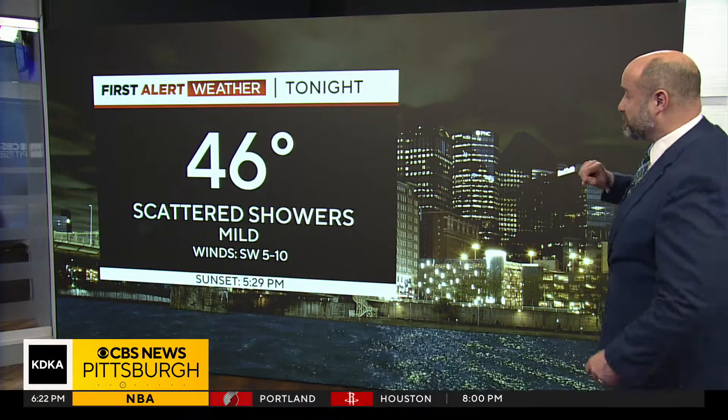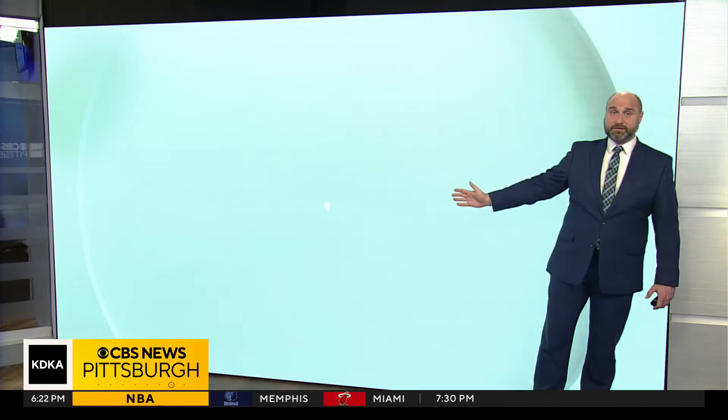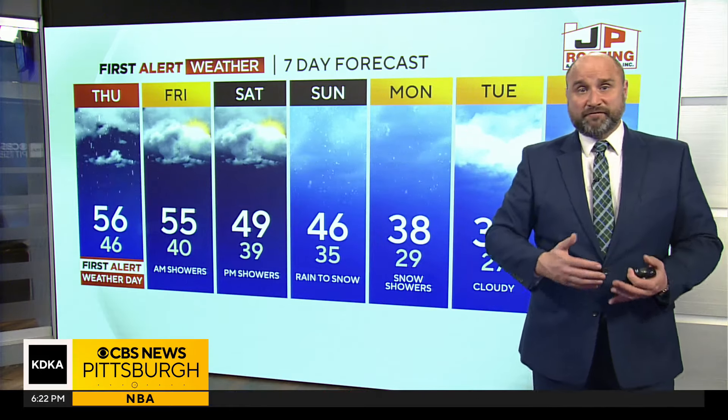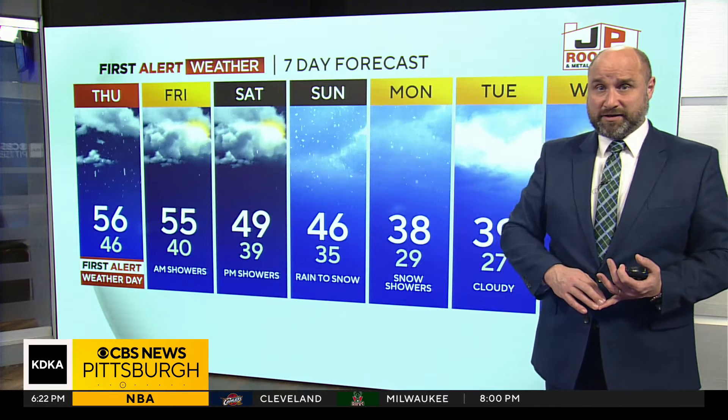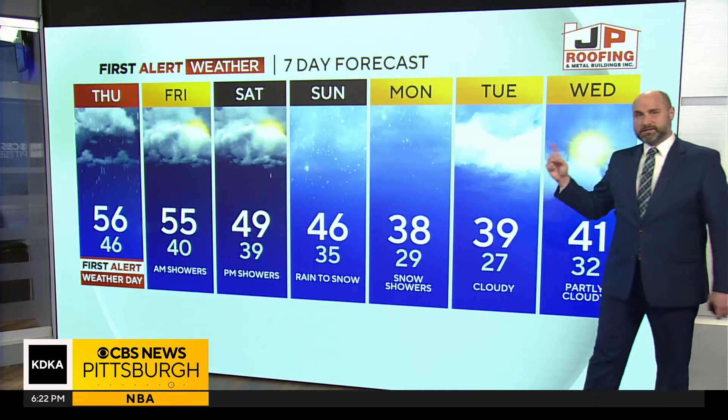Connellsville is the primary reason for our First Alert weather day tomorrow — 46 degrees with scattered showers and mild conditions. As I mentioned, a First Alert weather day because of the rain and that flood potential down to the south. 56 degrees on Friday, so at the very least it's going to be warm. We keep it warm Friday and then our temperatures start to slip later on Saturday.